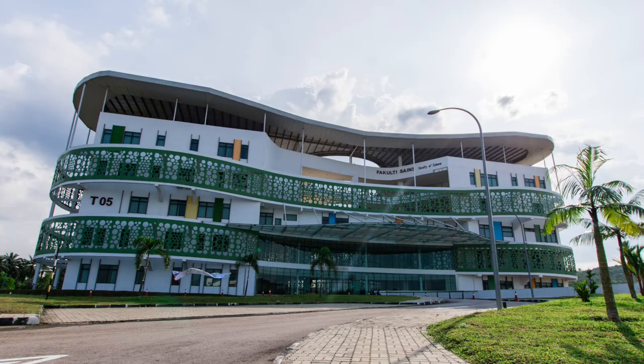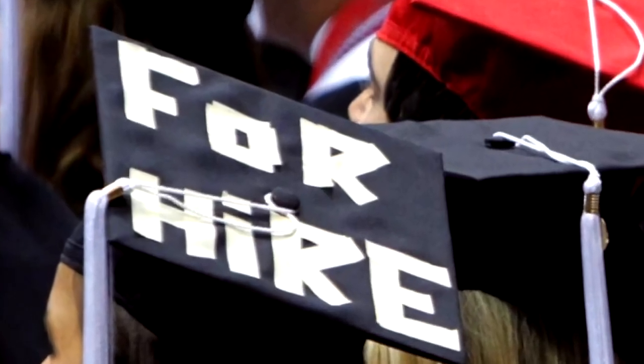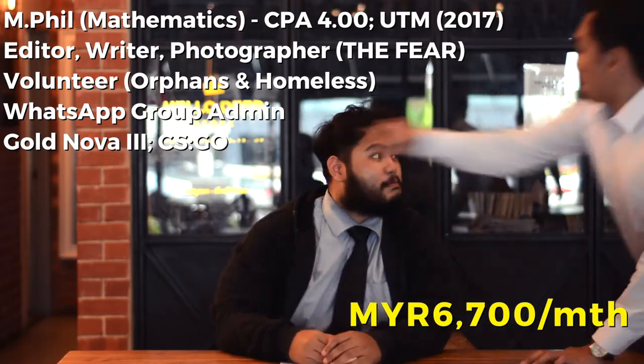Hear me out. Fresh graduates are products of big institutions that churn out new products every year whether you like it or not. They come with their own spec sheet, demand a high price for the service, and are readily available for your torture.